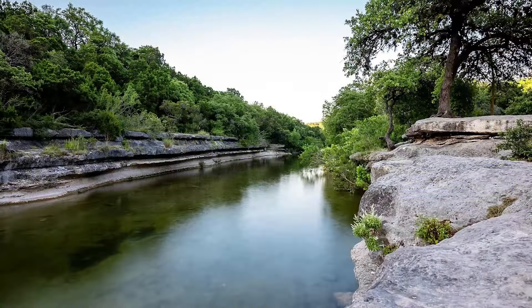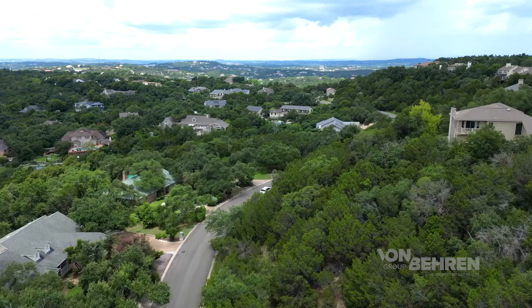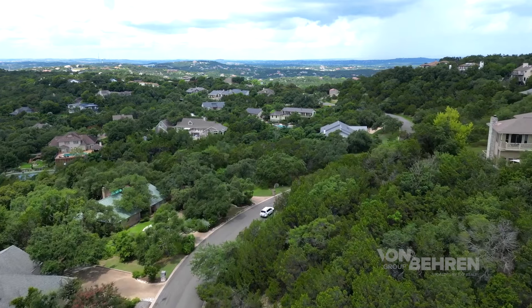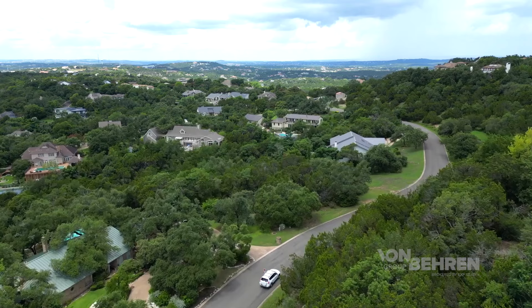Other popular outdoor spots in the area include Allen Park, Bull Creek District Park, and so many other parks offering great hiking, biking, picnicking, and everything you can imagine right in your backyard. You'll find that many of the communities within this zip code have really nice large lots, mature trees, and a wide range of home styles including mid-century modern, ranch style homes, and very nice custom-built contemporary estates as well.